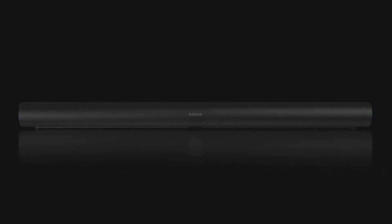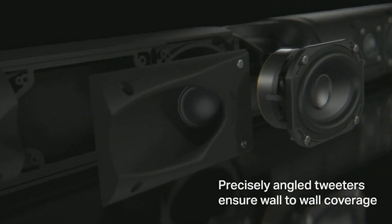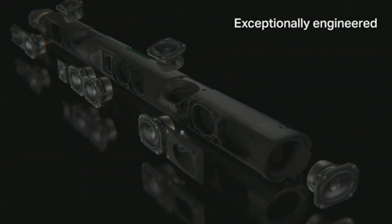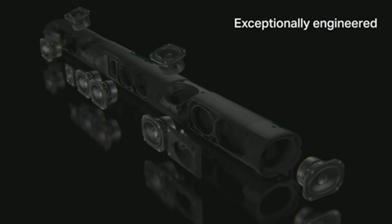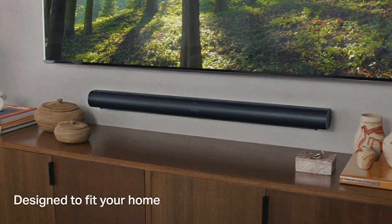But what truly sets the Sonos Arc apart is its sound quality. Equipped with 11 high-performance drivers, this soundbar is engineered to create an expansive and immersive soundstage. Whether you're watching movies, gaming, or simply listening to music, the Arc's precision-tuned drivers work in harmony to deliver a captivating audio experience.